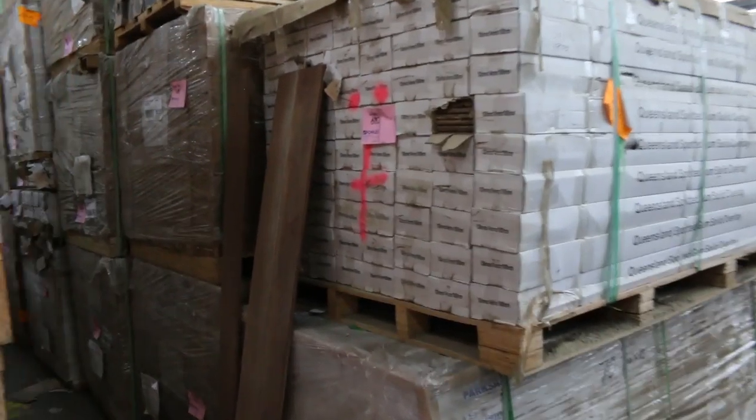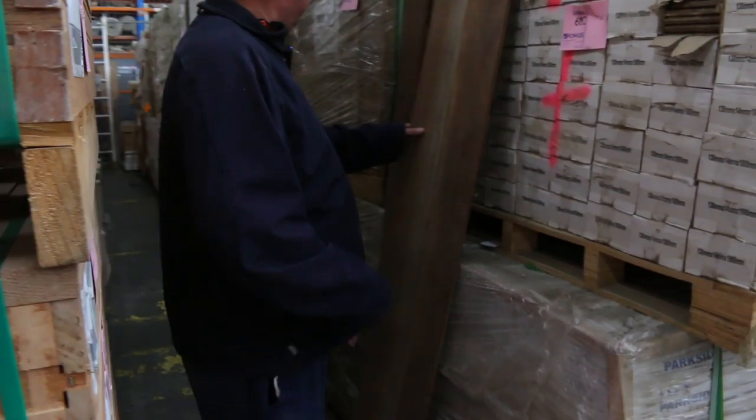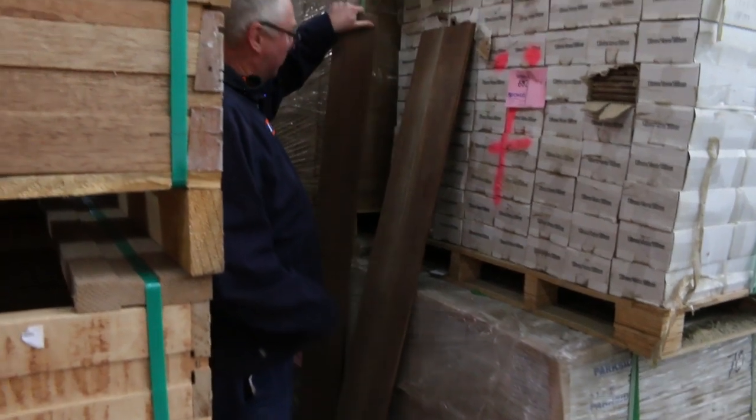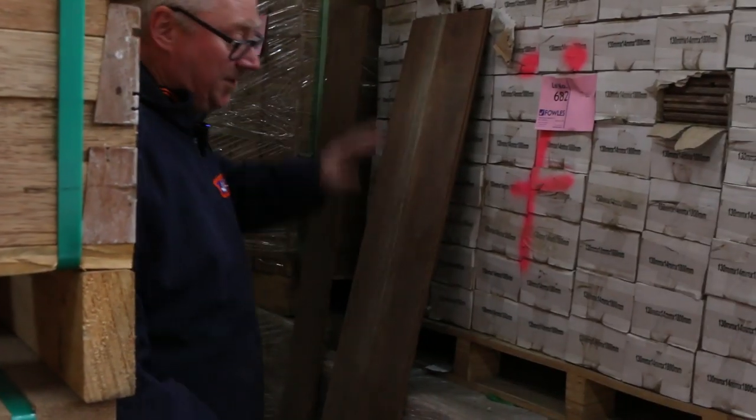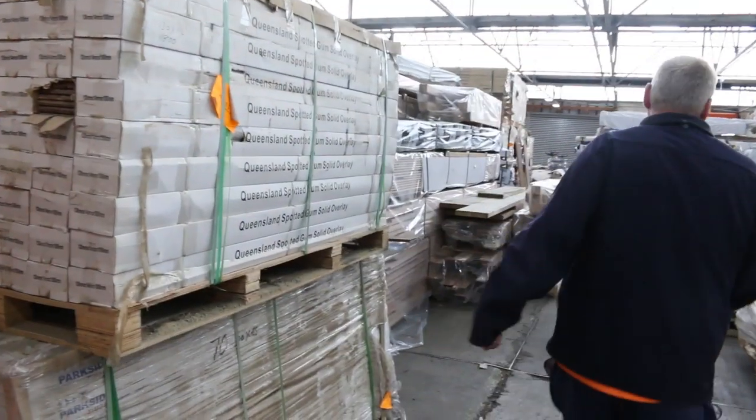Heaps and heaps of the spotted gum overlay flooring. There's a 130 by 14 and also an 80 by 14 there as well. Nice looking stock. You'll probably pick that up for around about 40 bucks a square metre or thereabouts.